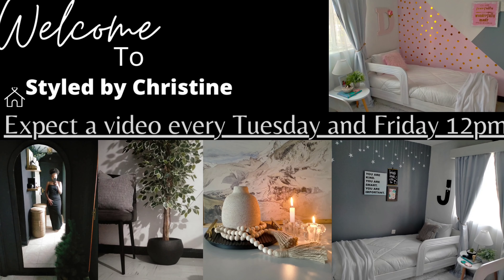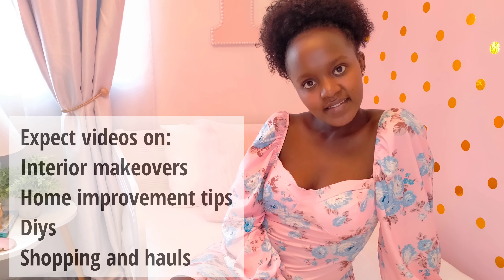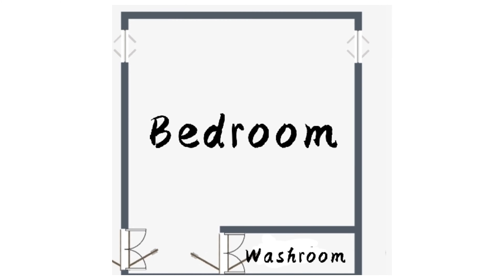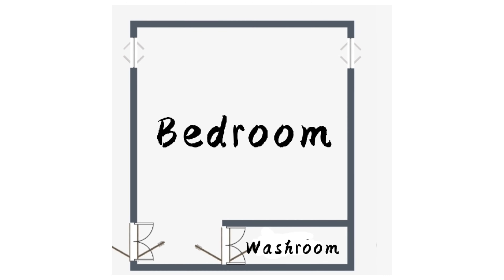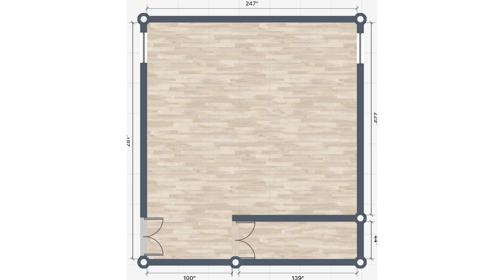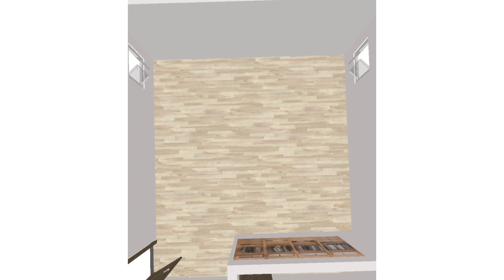Hi, how are you doing today? My name is Christine. Thank you so much for tuning in today. I wanted to talk about bedroom design, and if you're struggling to set up your master bedroom or your bedroom, then this is the best video for you. This is a master bedroom with a washroom, and if your room is smaller, that's still okay.